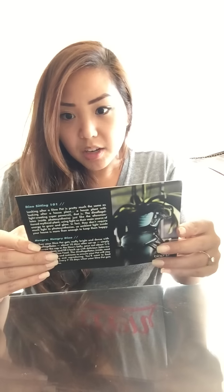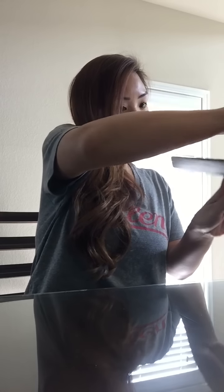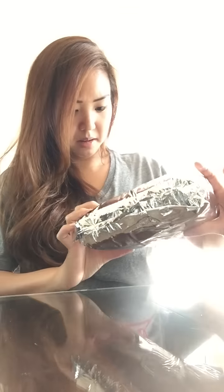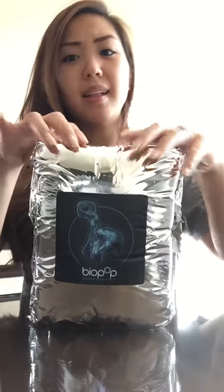Inside there's a packing slip — my daughter loves it, she thinks it's the coolest thing. The note says 'Dino Pet, thanks for your purchase, light them up, enjoy.' There's also a refill discount code, 50% off, which is great because I already know I'm going to buy it. And a cute sticker — I love stickers and scrapbooking — plus another cool sticker. There's also an insert about biological things in popular culture.